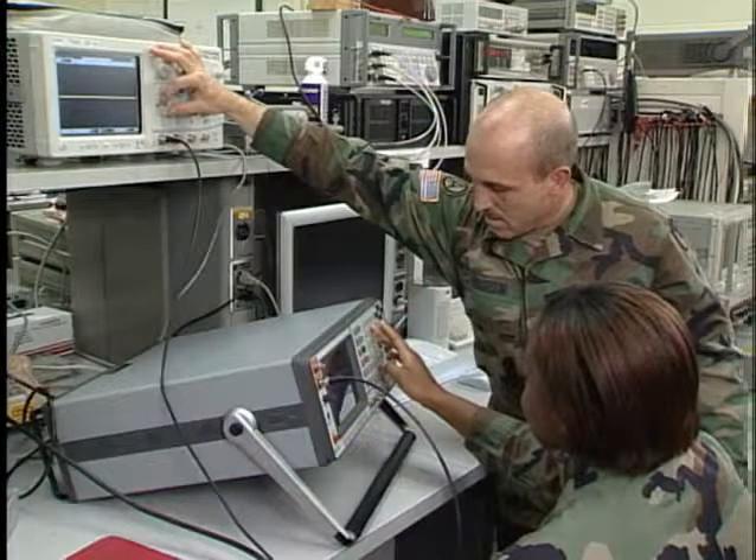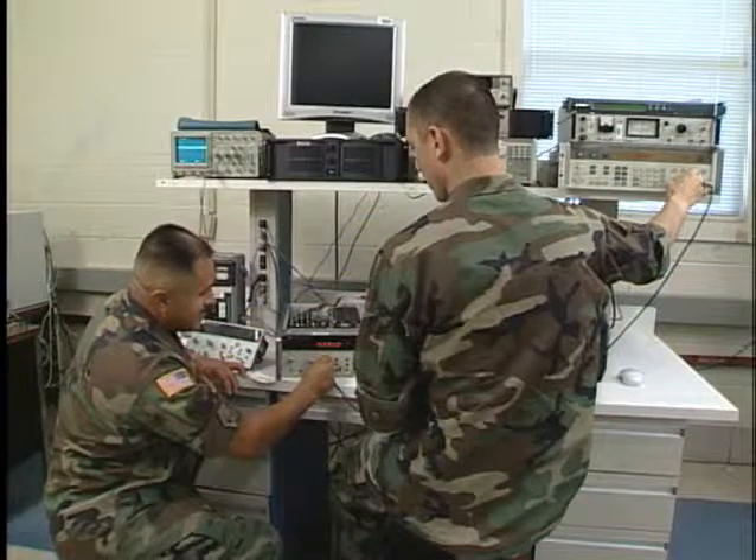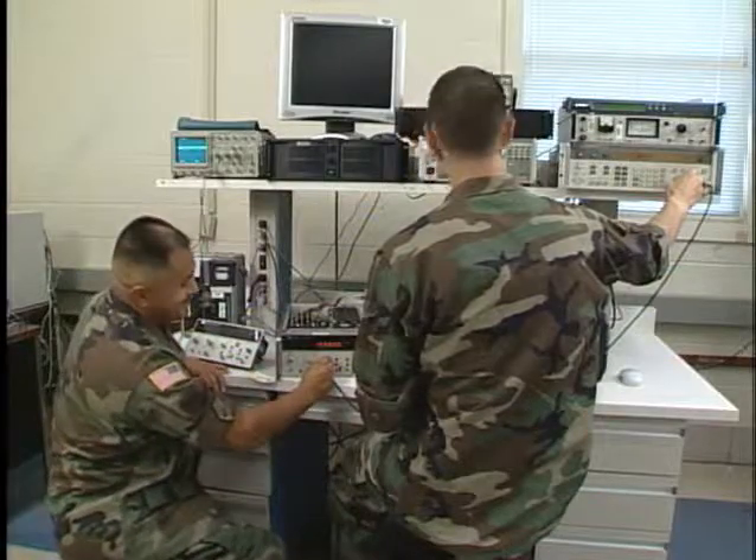This critical Army job assures test equipment accuracy and the readiness of Army weapon systems. Military Occupational Specialty: Test Measurement and Diagnostic Equipment Maintenance Support Specialist.